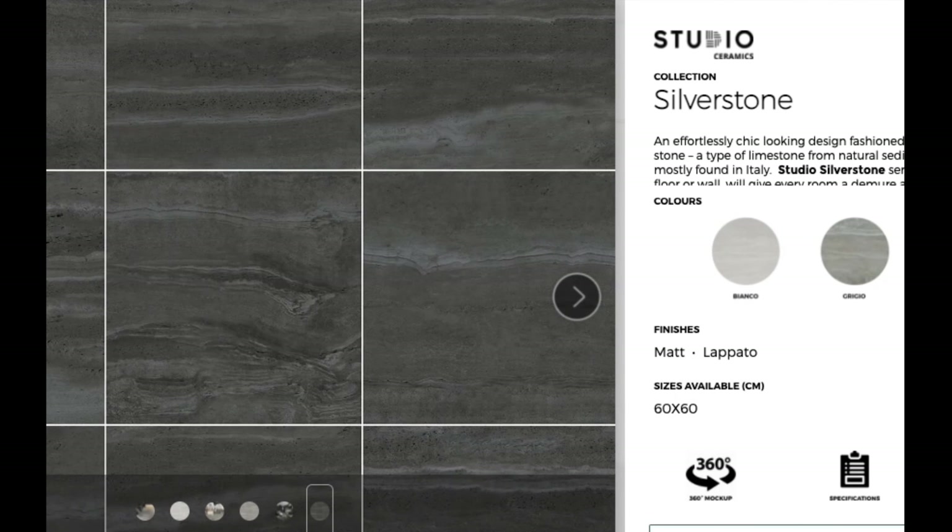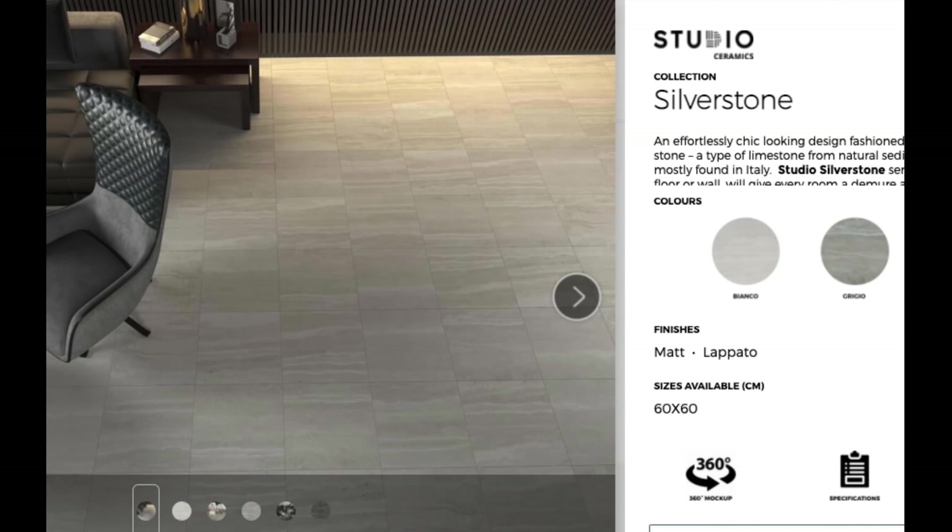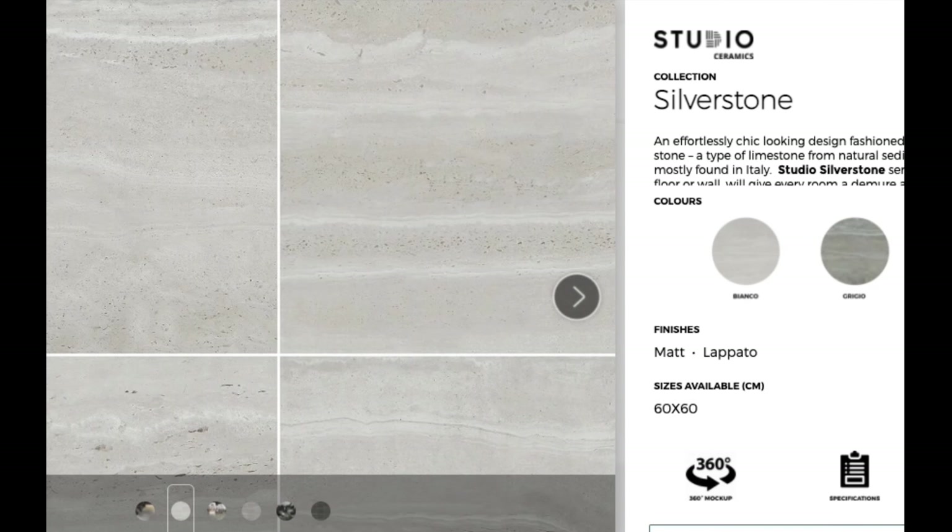Our Studio Silverstone Series, whether tiled on the floor or wall, will give every room a demure and sophisticated look.